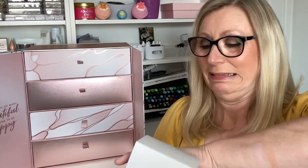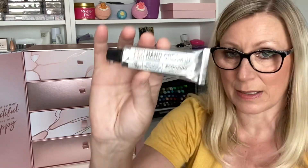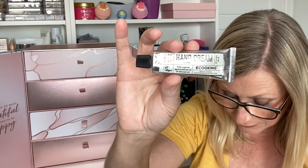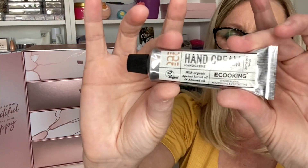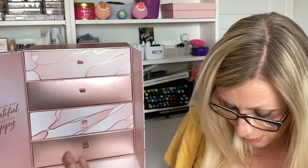Day Fourteen is from Ecooking — it is a hand cream with organic apricot kernel oil and almond oil, moisturising, nourishing and protecting. It's a 30ml tube, valued at £7.50, and it is a deluxe mini. It's sealed so I'll leave it for now, but it sounds gorgeous.